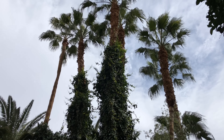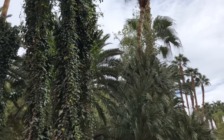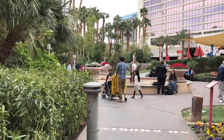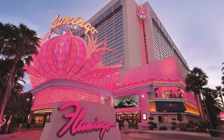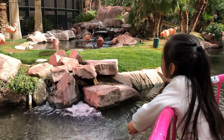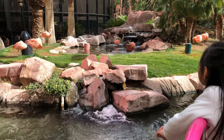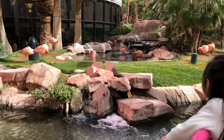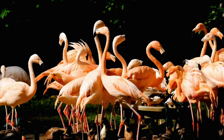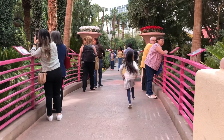Here are our 10 things to do in Las Vegas with kids. First is the Wildlife Habitat located in Flamingo Hotel. This 15-acre lush tropical garden is free to experience and open daily. The best time to visit is during feeding time, between 8:30 in the morning and 2 in the afternoon.